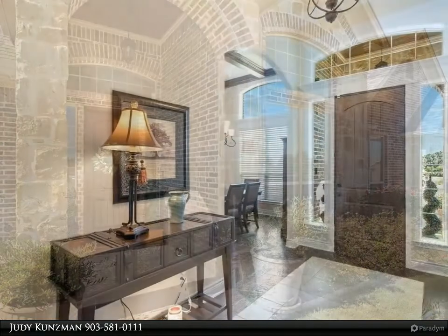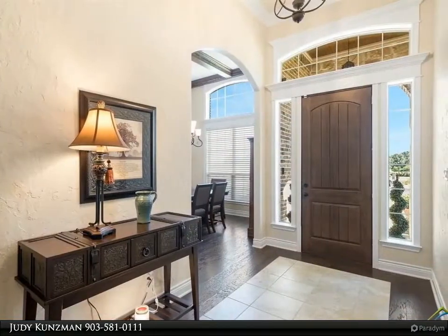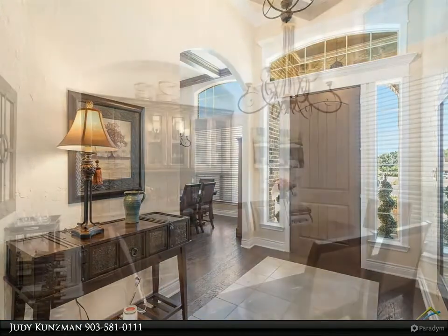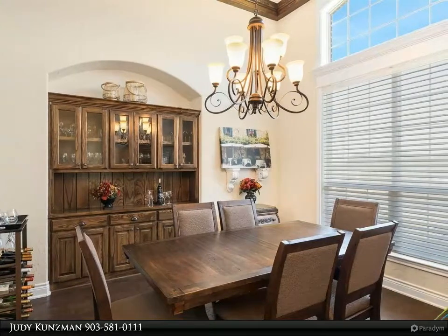Wonderful living area with vaulted ceiling and stone wood-burning fireplace is open to the breakfast room and kitchen, allowing for ease in entertaining. The formal dining room with built-ins is an added bonus.